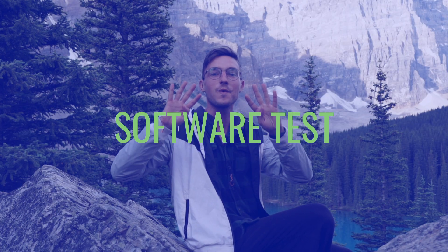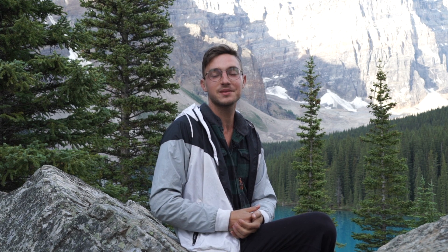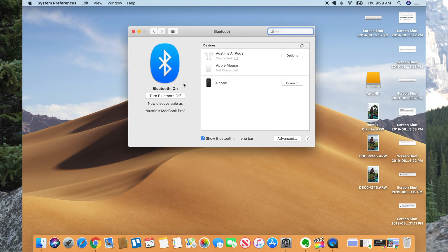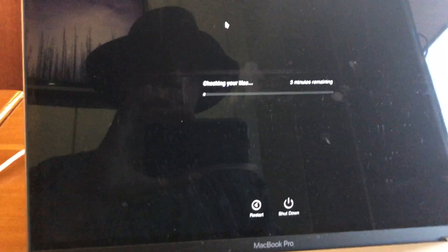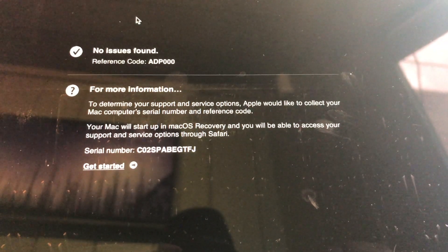Step number four: software test. Check the Bluetooth — open up Bluetooth in System Preferences, turn on your phone, and make sure it's finding the Bluetooth device. Next, run a diagnostic: turn off the computer and when you're restarting it, hold down the D key. This will start a two to three minute diagnostic that will check everything on the inside of it.